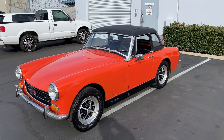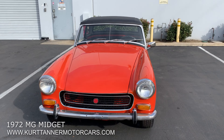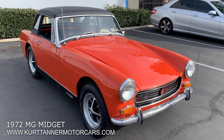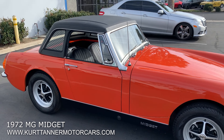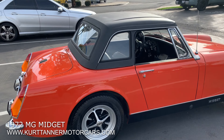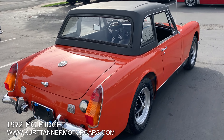Hi there, it's Kurt with Kurt Tanner Motorcars. This is our 1972 MG Midget. It just came in from the state of Arizona. It's finished in its original color of Blaze Orange, black interior, four speed, Rowe style wheels. It's got this factory hard top fitted, and it's also got the soft top fitted, so it's a two-top car.